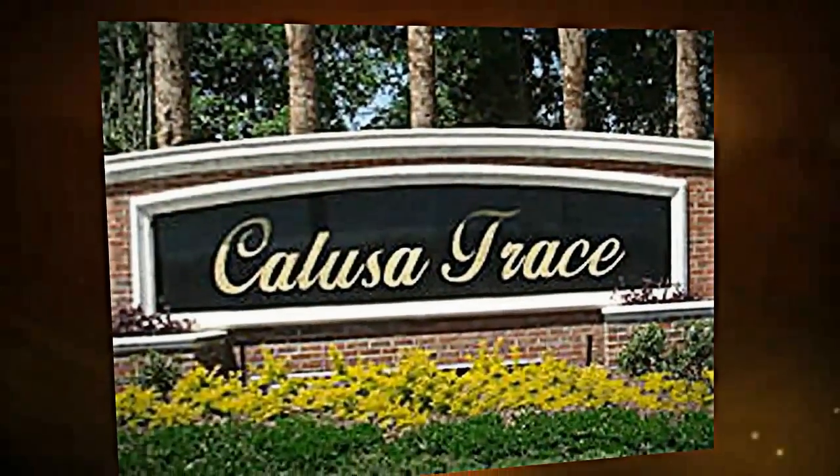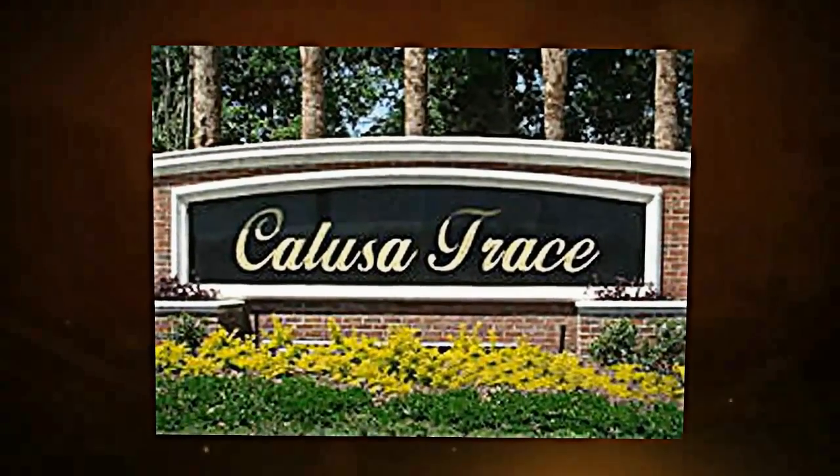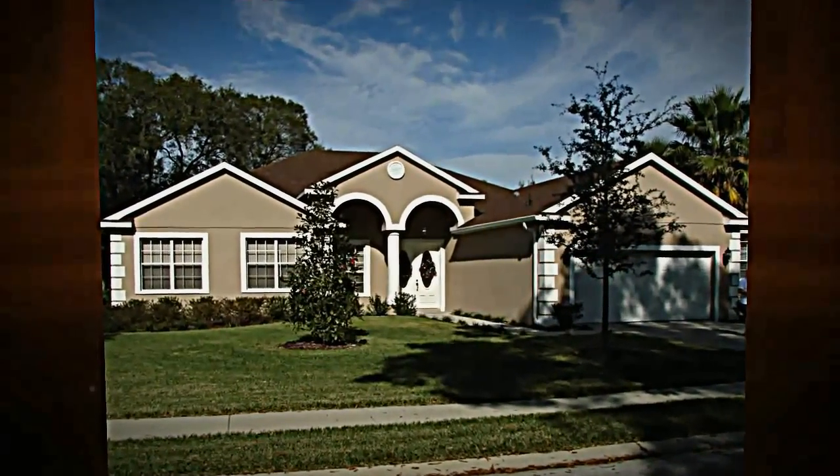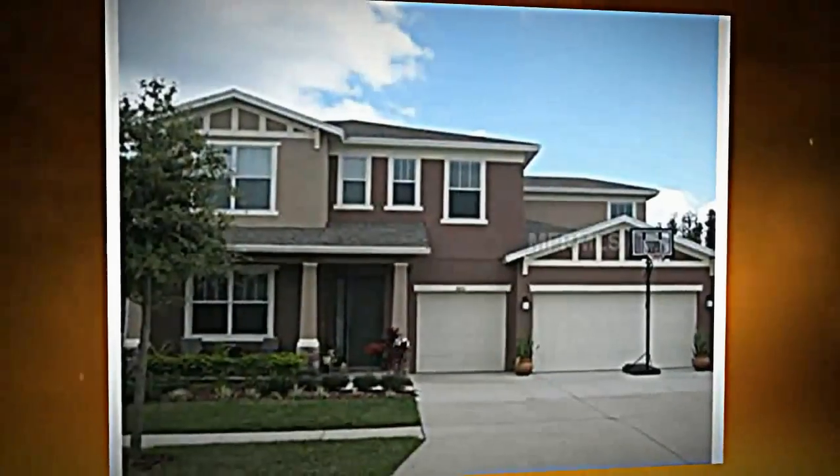If you are looking for Collusive Trace homes for sale, then you have come to the right place. You can go to our website and see every home that is for sale in Collusive Trace right now.